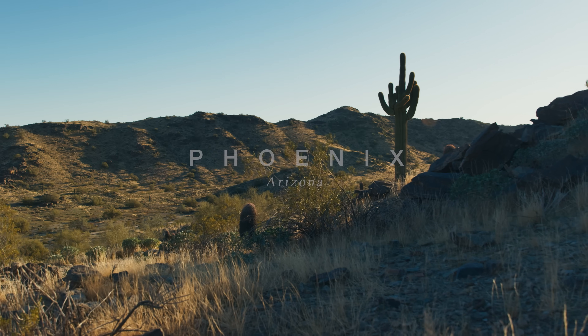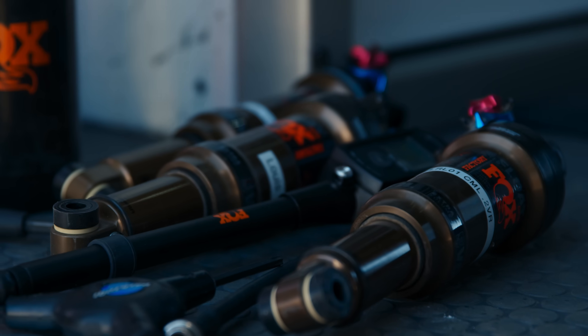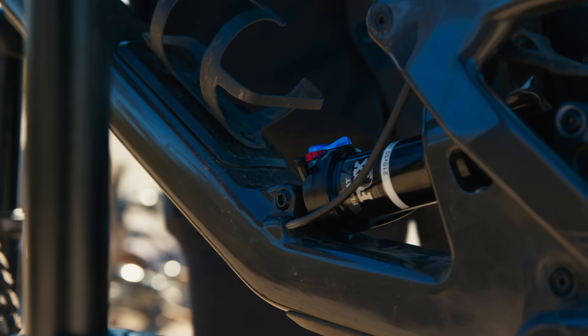Once you get a taste of a really good feeling suspension, it's like you're always trying to chase that. We are in Phoenix, Arizona, and we're tuning production shocks for the Tallboy 5 and 5010. We're just looking for a well-rounded shock tune that works everywhere.